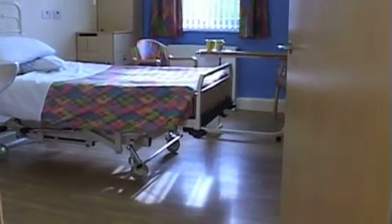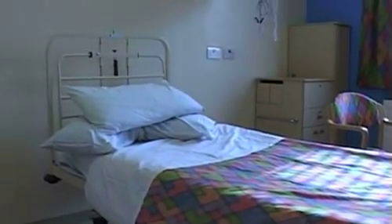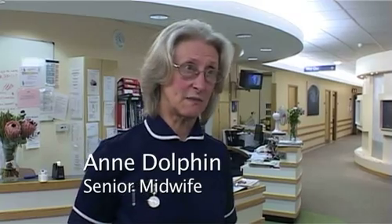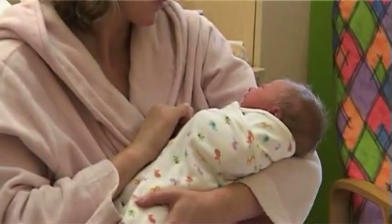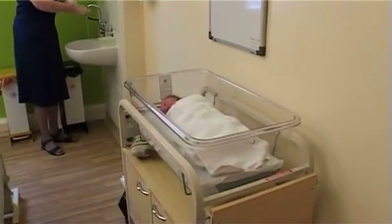Welcome to the maternity unit where we deliver over 200 babies a year. We try to be a one-stop shop for the mothers and accessible so they can always contact us by phone. If we think they need to come in and be seen or referred elsewhere, we obviously do that. We have labour, delivery, and postnatal care. We have a predominantly midwife-led approach, working very much with the mother's own physiology with regards to their care.